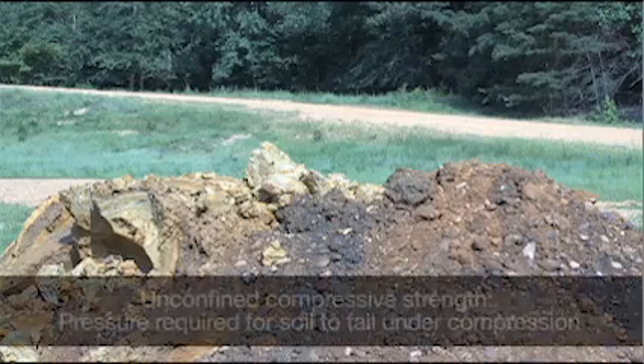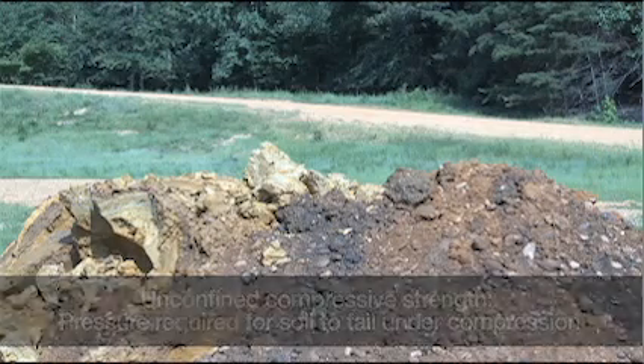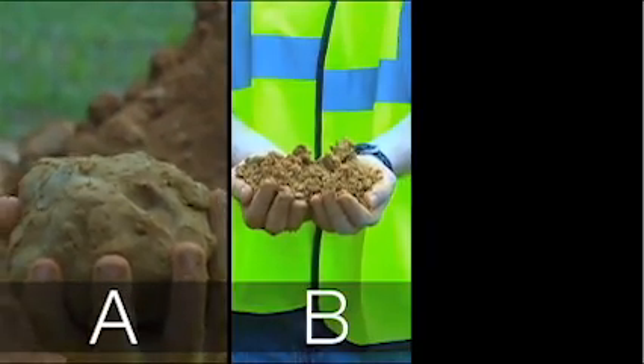OSHA uses a measurement called Unconfined Compressive Strength to classify each type of soil. This is the amount of pressure that will cause the soil to collapse, usually reported in units of tons per square foot. Soils can be classified as Type A, Type B, or Type C.